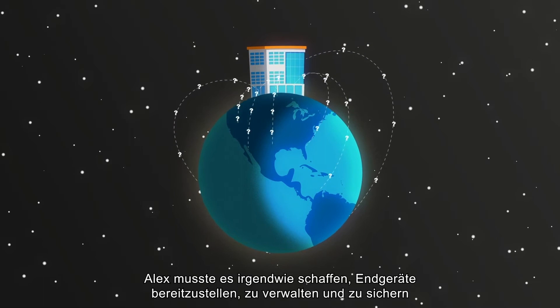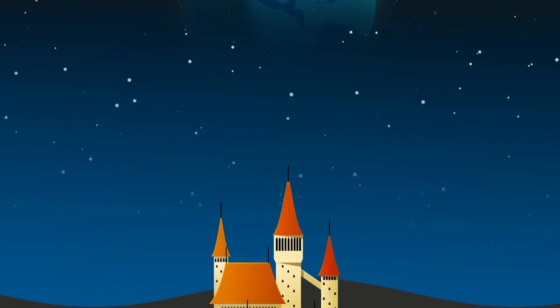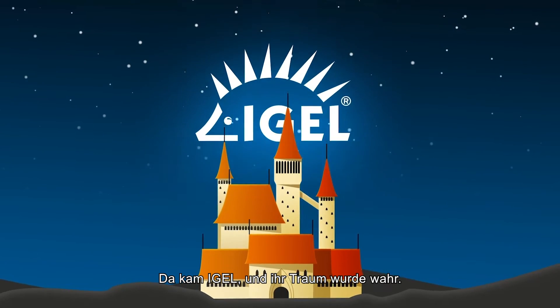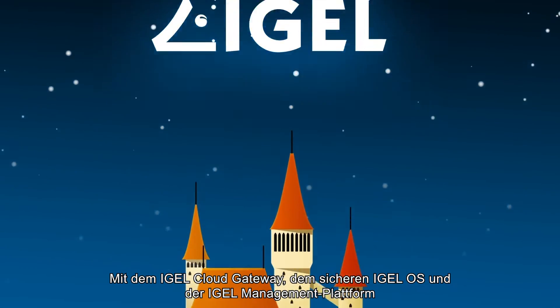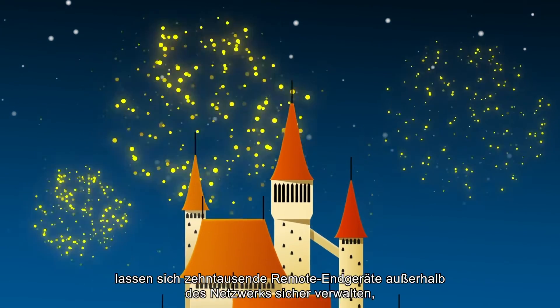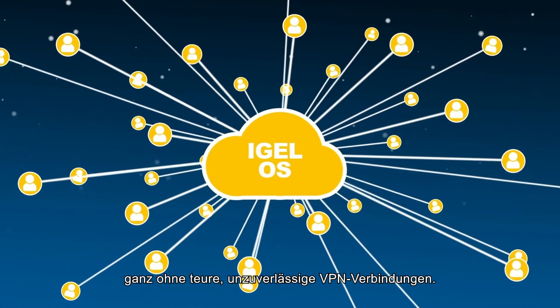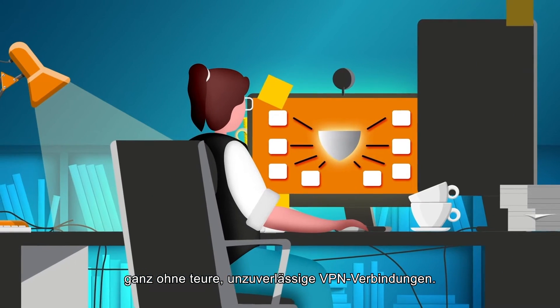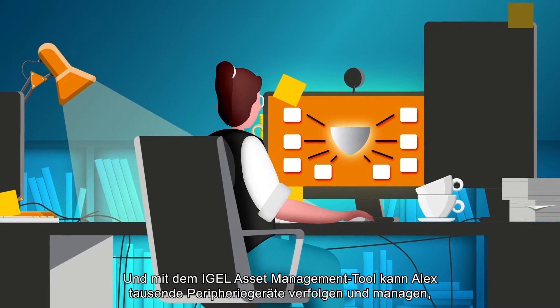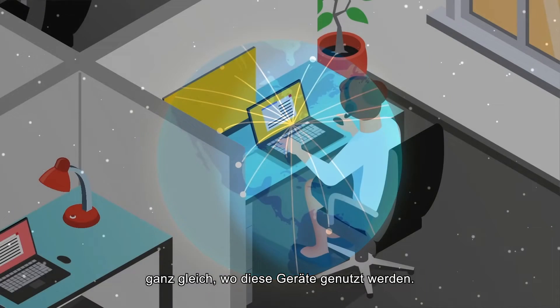Somehow, Alex had to deliver, manage, and secure endpoints that could be anywhere. And just like in fairy tales, there was IGEL. Combined with a secure IGEL OS and IGEL management platform, the IGEL Cloud Gateway provides secure, off-network management for tens of thousands of remote devices, replacing the need for expensive and unreliable VPN connections. And with IGEL's asset management tool, Alex can track and manage thousands of assets and peripherals wherever the end user is.